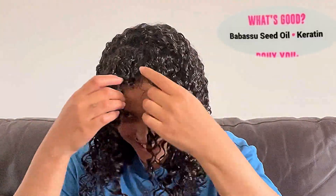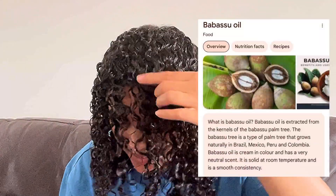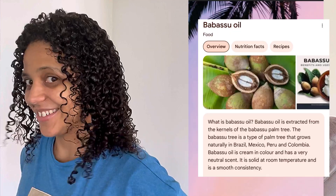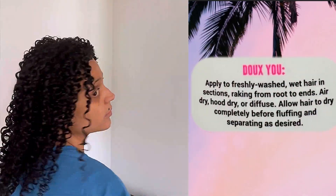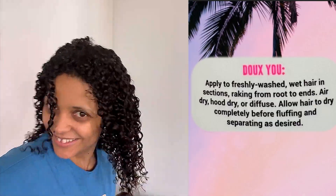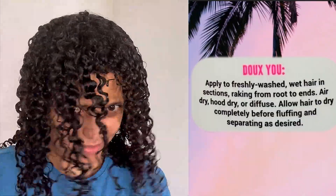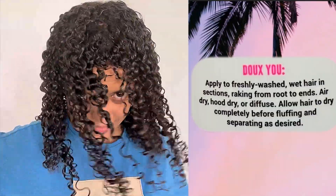I thought, what is in this product that's so good? There's something called Babassu seed oil — I've never heard of this, I'll have to look it up. And then keratin — so there's keratin in it. The Dew container says: apply to freshly washed wet hair in sections, raking from roots to ends. You can air dry, hood dry, or diffuse. Then allow hair to dry completely before fluffing and separating as desired.